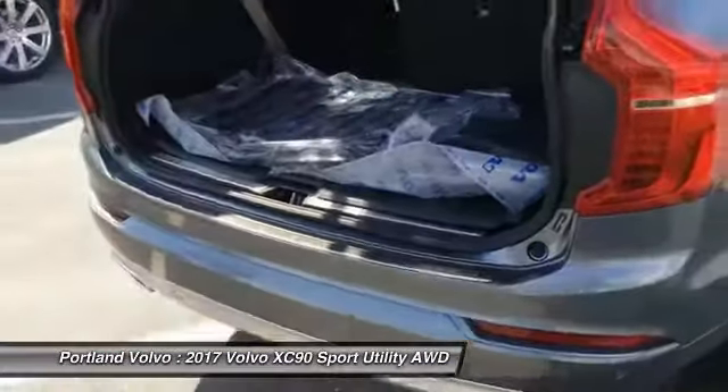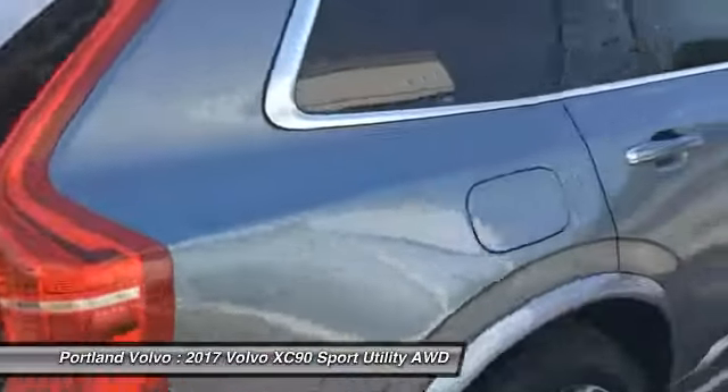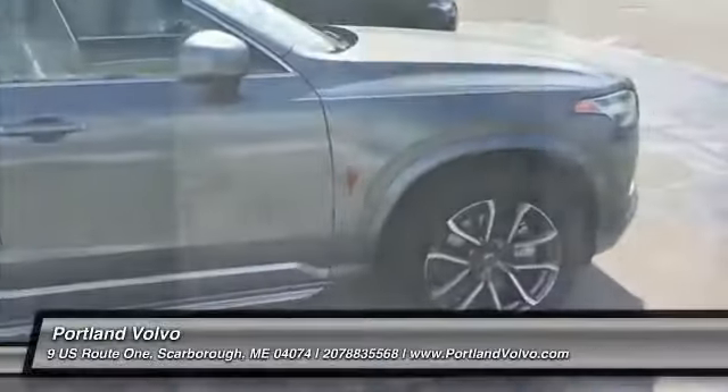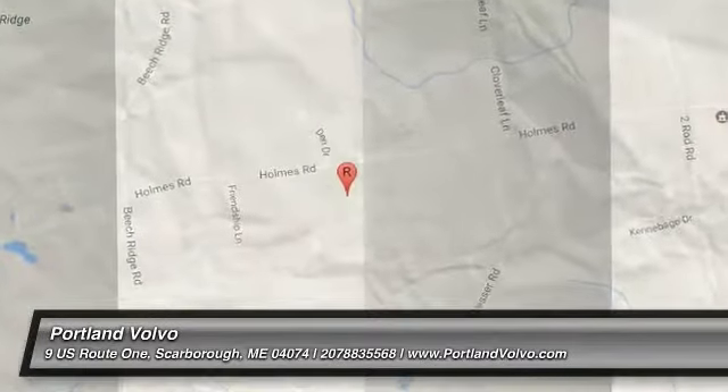If you have any more questions about this beautiful XC90 or any of the other great new or used vehicles we have here at Portland Volvo, please give us a call at 207-883-5568, visit us on the web at PortlandVolvo.com, or come by and see me for a test drive.